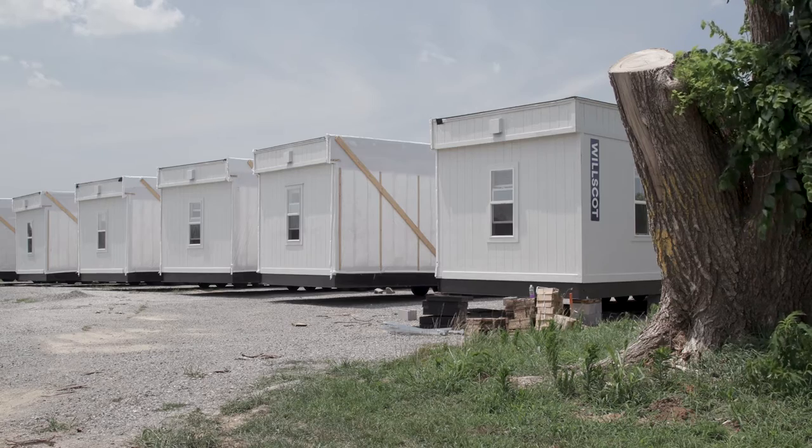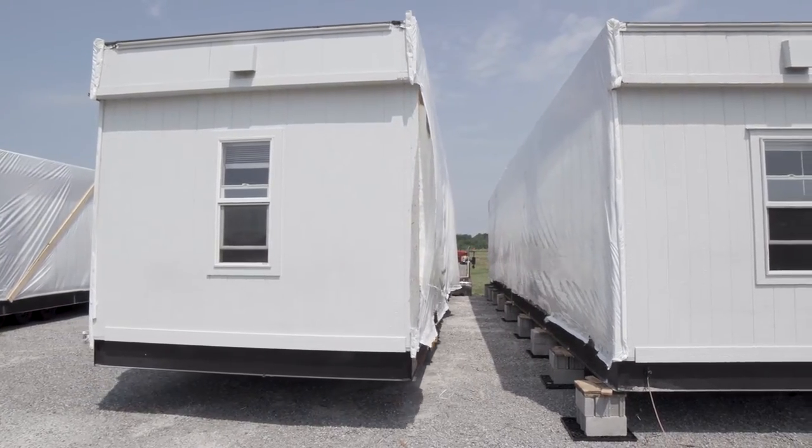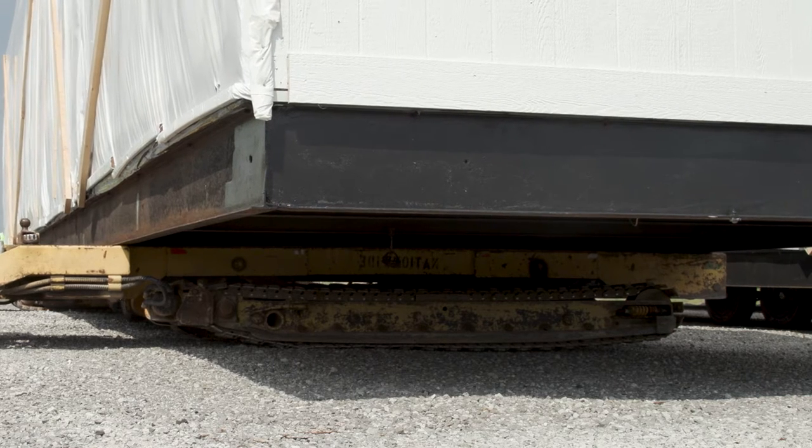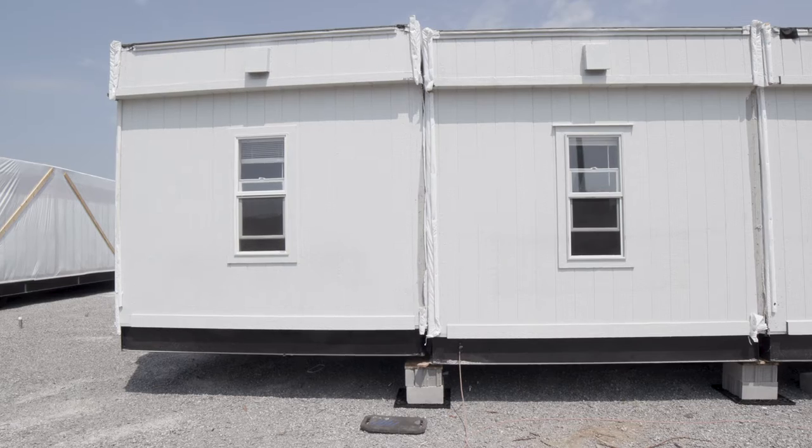There will be two eight-plexes total, so a total of 16 single-wide trailers. Eight of them will be joined together to form one office building, for a total of two office buildings. Then you'll have your entryway and ADA ramps — everything needed to enter the office trailers.